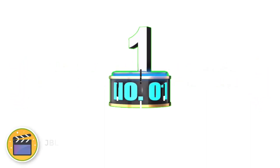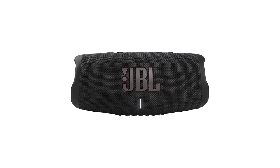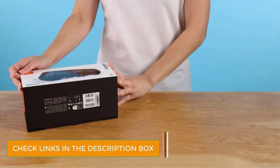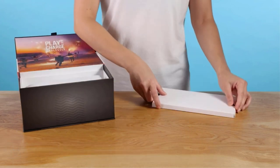Number 1: JBL Charge 5 Shower Speakers. JBL is an American audio company that has long made high-quality speakers and audio equipment. The Charge 5 is the latest edition of its popular wireless speaker, and it's a winner. With rich sound, good battery life, and a fully waterproof design, overall it's the best Bluetooth shower speaker on the market right now.